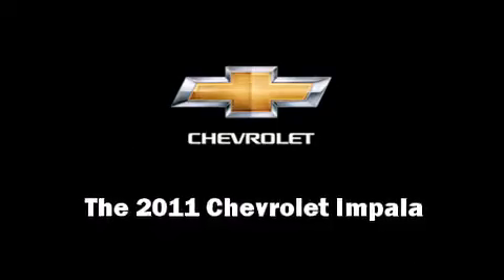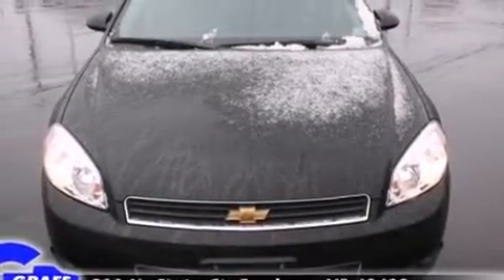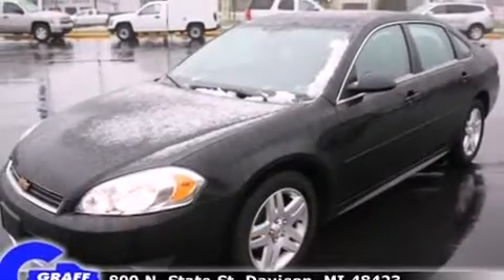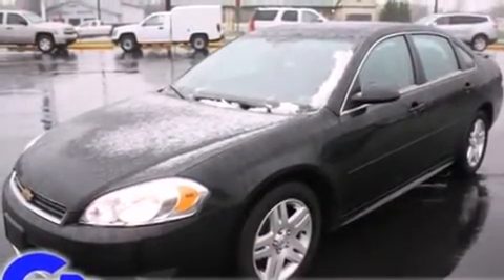Here's a great deal on a 2011 Chevrolet Impala. With fewer than 25,000 miles on the odometer, this four-door sedan prioritizes comfort, safety, and convenience.